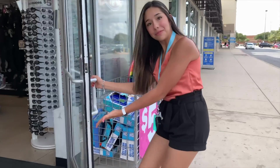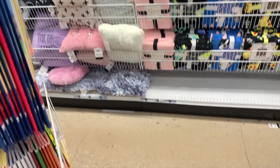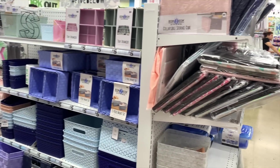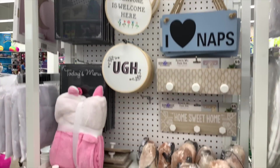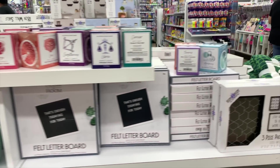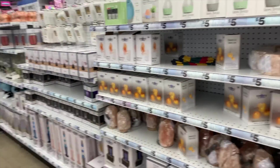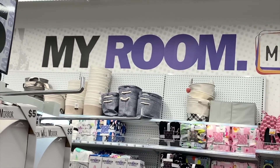Okay guys, we just got to Five Below. This is not sponsored, just Five Below. Let's get shopping. I'm very excited!